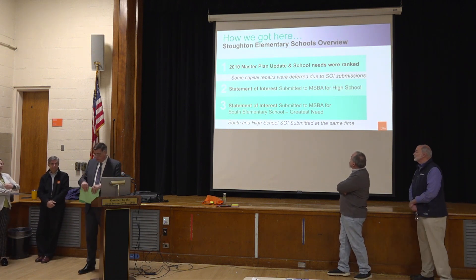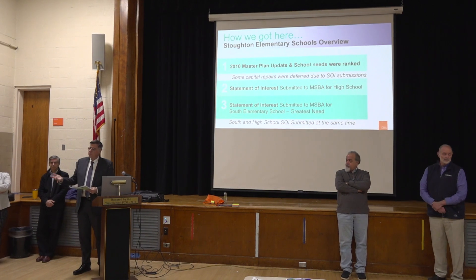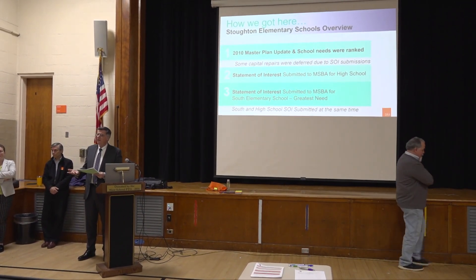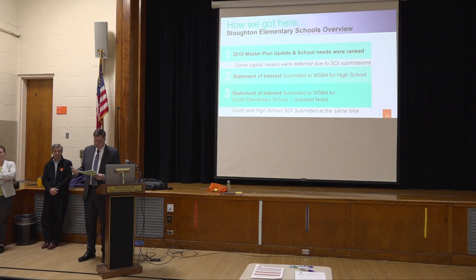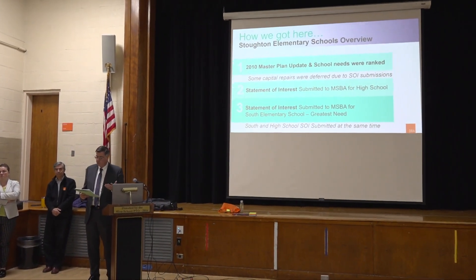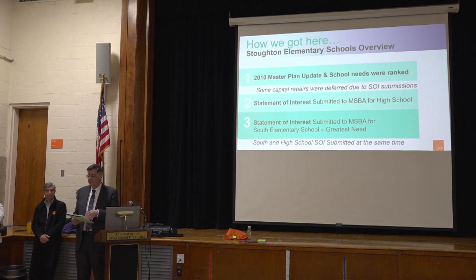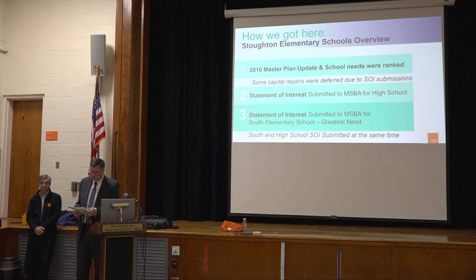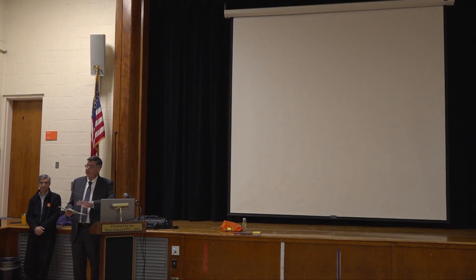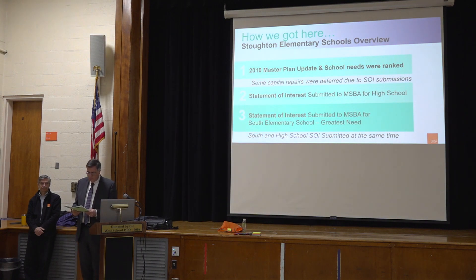Before going into the presentation, I want to give a quick 20-year overview of how we got here. Way back in 2003 to 2009, we had an ADA committee in Stoughton that worked to bring all buildings into compliance — door openers, restrooms, elevators, countertop work — with the exception of the South School, where no feasible construction solution could be found to remedy all the obstacles. That's why South is the priority school.